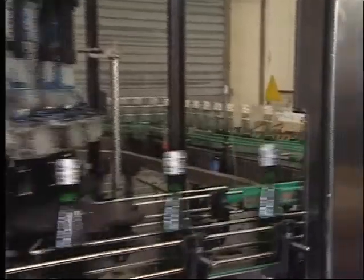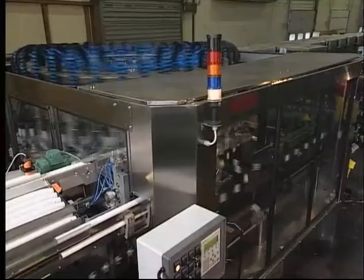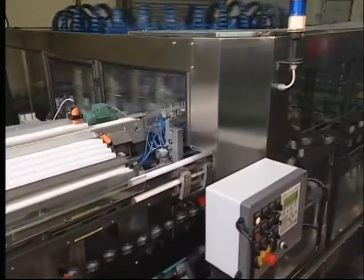Thanks to Chemotec's superior folding technology, it's impossible for the jaws to fail during production. We guarantee a service life of at least one million bottles per set of folding jaws.